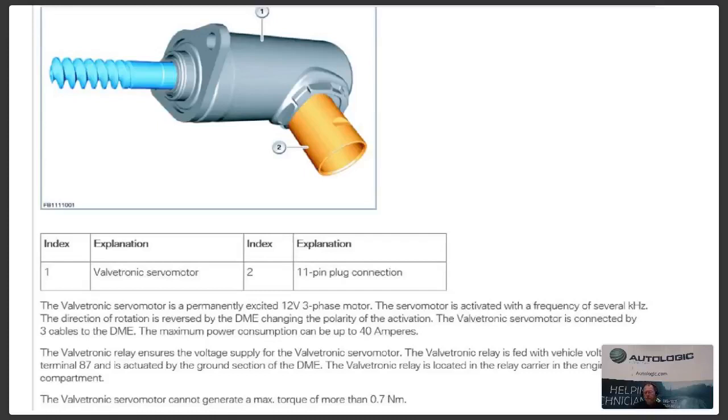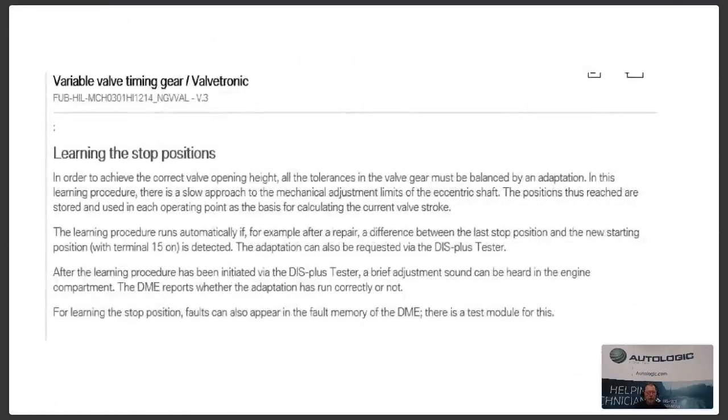A little more about learning stop positions. Using your Autologic tool, you go into the DME, select the vehicle, go into your adaptations, and the function is right there — just follow the prompts. It wants to see a particular voltage, key on, key off. It's not done with the engine running. You go through the procedure of learning the valve position, and then the DME will sort of readapt — it's part of an adaptation, which is why we find it in adaptations.